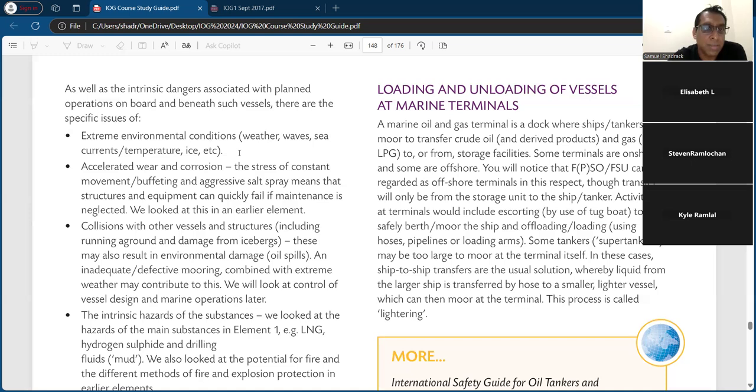Accelerated wave corrosion — the stress of constant movement, buffeting, and aggressive salt spray means structures and equipment can quickly fail if maintenance is neglected. We looked at corrosion in an earlier element. Collision with other vessels and structures, including running aground and damage from icebergs. Tugboats and other vessels can also cause collisions. These may result in environmental damage or a spill, and inadequate or defective mooring combined with extreme weather may contribute to this.